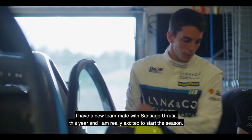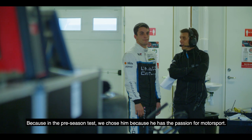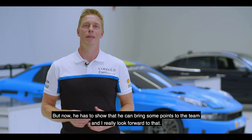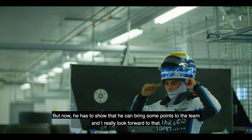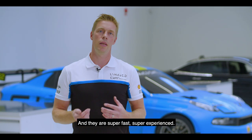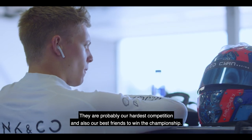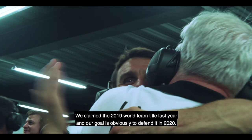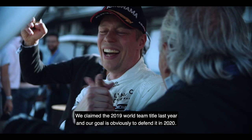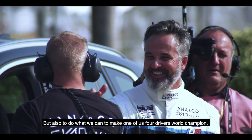I have a new teammate, Santiago Urrutia, this year, and I'm really excited to start the season. In the pre-season test we chose him because he has the passion for motorsport, the speed and the talent — now he has to show he can bring some points to the team. Then we also have Ivan Müller and Yann Ehrlacher in the two other cars. They are super fast and super experienced — probably our hardest competition, and also our best friends. We claimed the 2019 world team title together last year, and our goal is obviously to defend it in 2020, but also to do what we can to make one of us four drivers world champion.